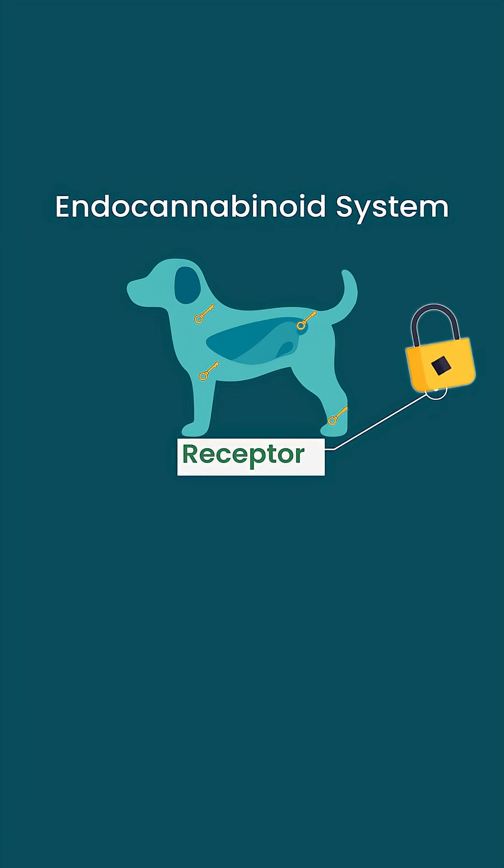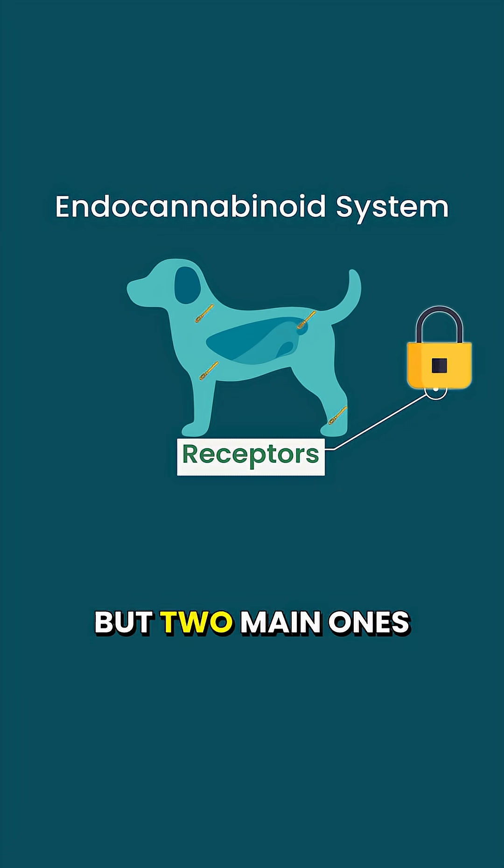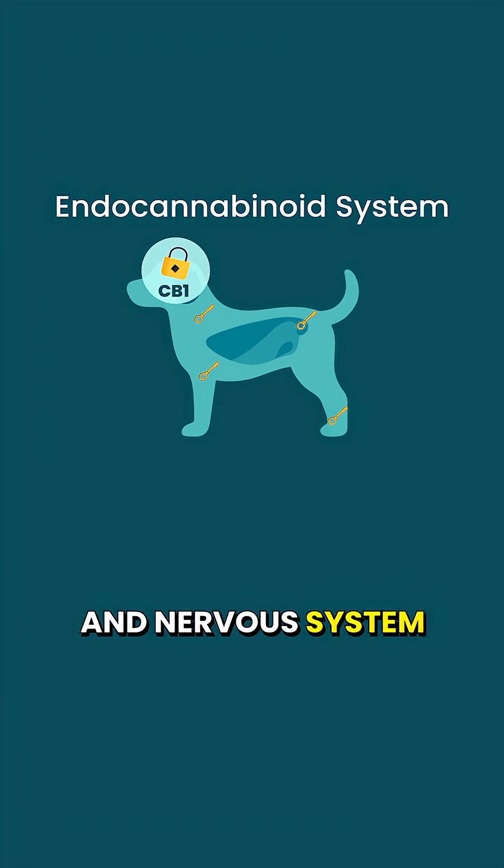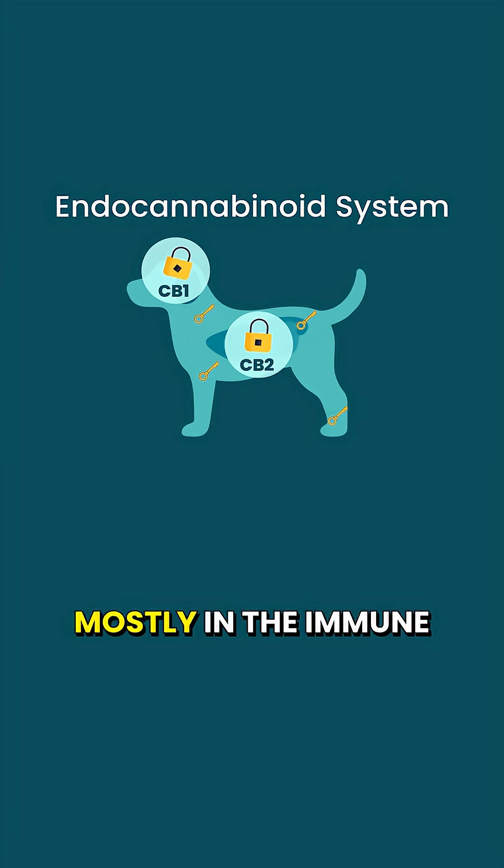Two: receptors. There are many of these in a dog's body, but two main ones — CB1, which is mostly in the brain and nervous system, and CB2, which is mostly in the immune system and organs. These are the locks the keys fit into.